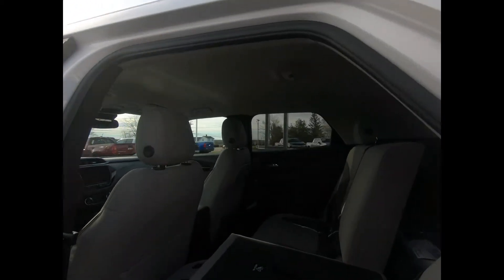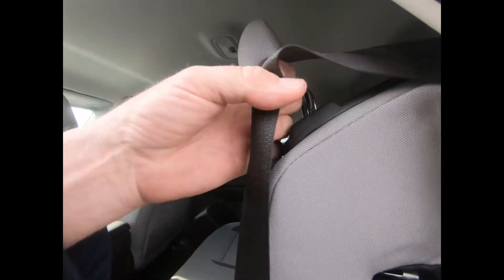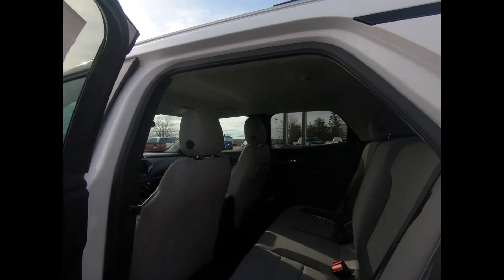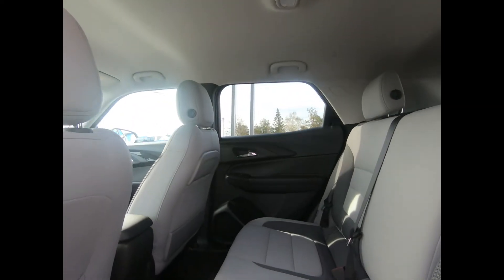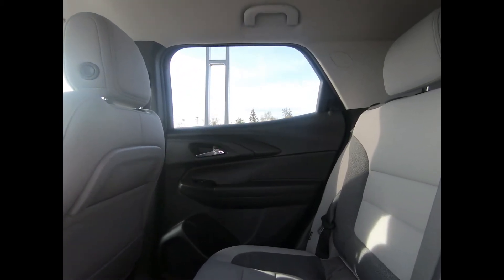Inside there's jet black and medium ash gray interior. You have your 60/40 split bench seat with headrests, a six-speaker audio system, power windows with express up and down, and power door locks with child safety locks.